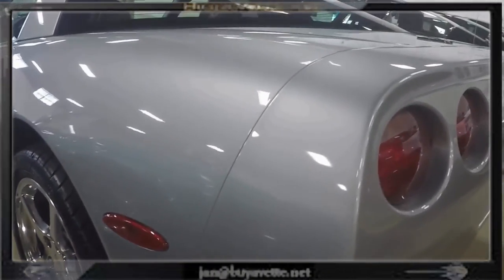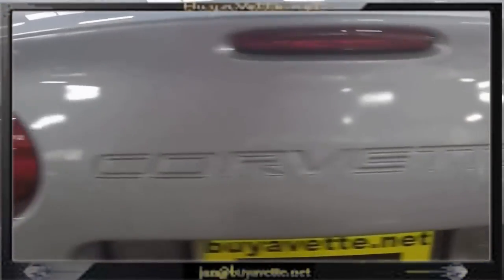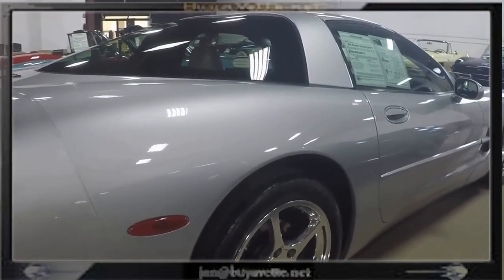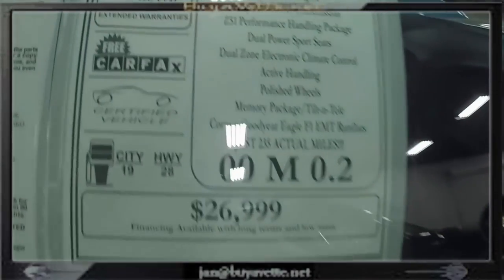Outstanding condition both inside and outside. Polished wheels. Beautiful, deep, shiny paint. Everything in just like new condition. This is a special car for a special person. Look at that shiny, deep paint.